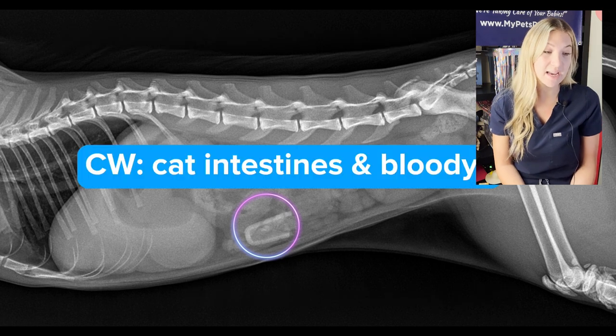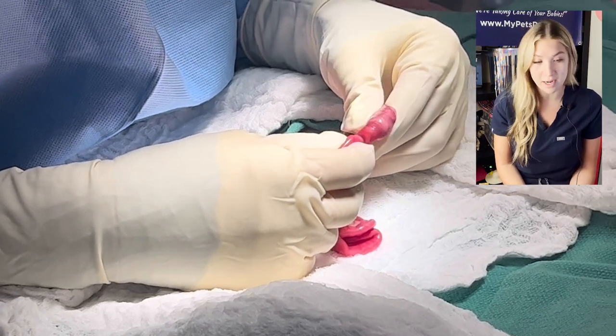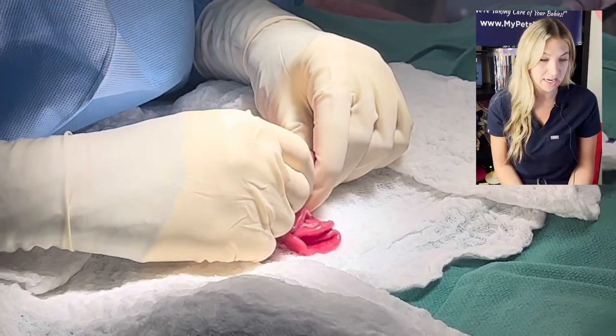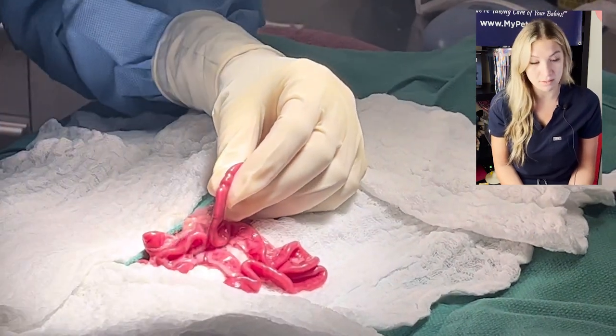Here we're looking at the x-ray of the foreign object. The owner was not 100% sure what exactly it was, so it was a little bit of a mystery to us, but this cat had been vomiting for a few days without resolution.